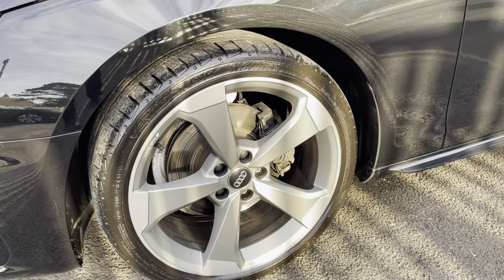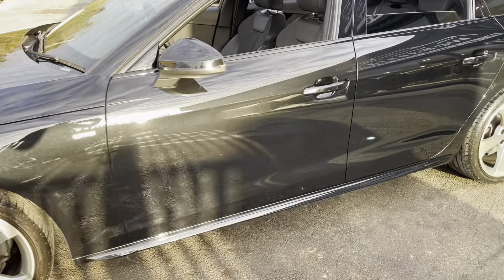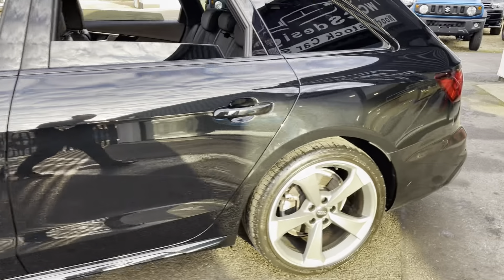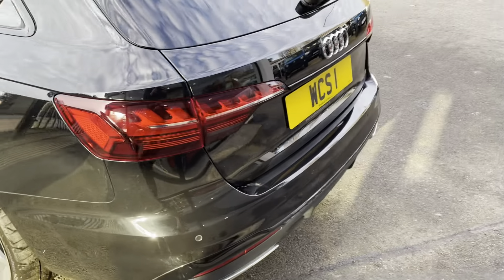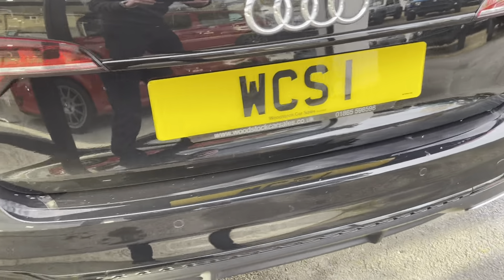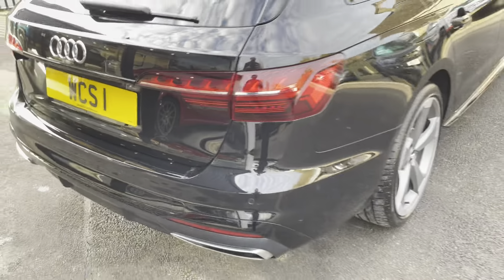The car's got Hankook tyres all round and they're all at approximately five millimetres. Condition-wise, no marks on the wheels and the bodywork is really tidy. Even the top of the back bumper there — there's a few little bits of dust, but that's it.